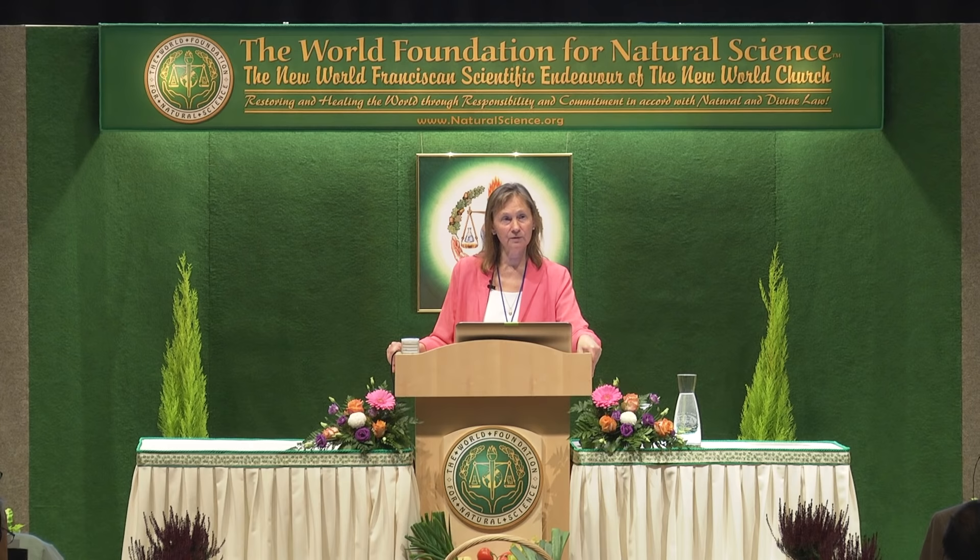Breakfast cereals: poisonous, don't put them in your mouth. Breads, pastries, pasta, biscuits, cookies, soft drinks: poisonous. Crisps, popcorn, commercial snacks, ready meals, condiments, sweets, chocolates and so on — all to be avoided.